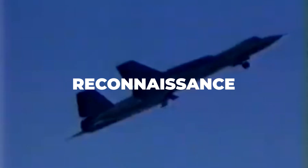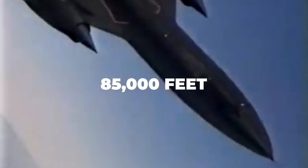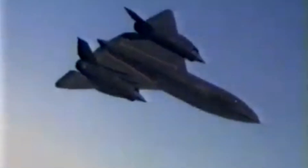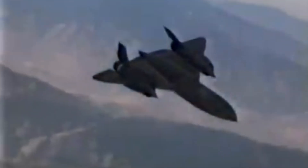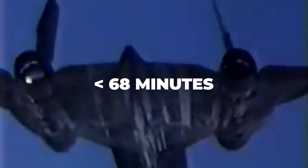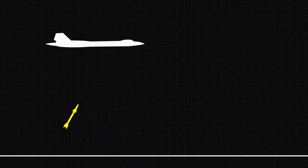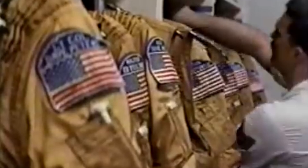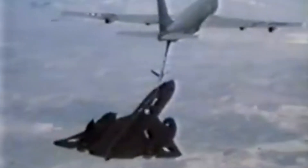The SR-71 was designed for one thing: reconnaissance. It could fly at 85,000 feet — that's more than 16 miles above the Earth's surface — and it could see for hundreds of miles in every direction. To give you an idea of its speed, the SR-71 could cross the continental U.S. in under 68 minutes. It flew so fast that if it detected a missile launch, the pilot's response was simple: just accelerate. Nothing could catch it. Pilots wore special pressurized suits similar to astronaut gear, and the missions were long and grueling. Refueling mid-air was often required, but the SR-71 was built for the job.